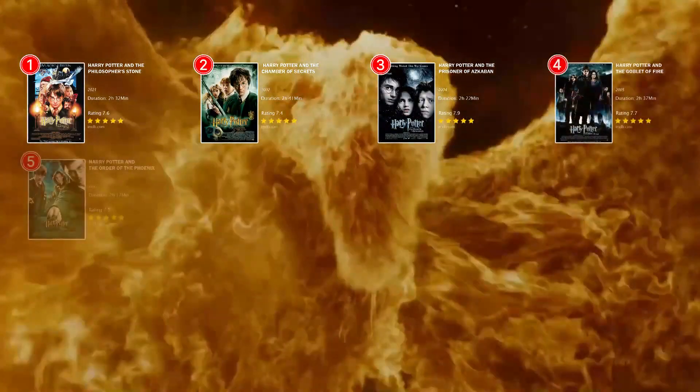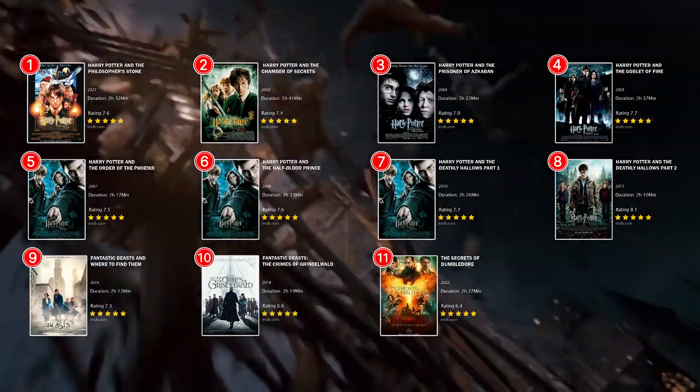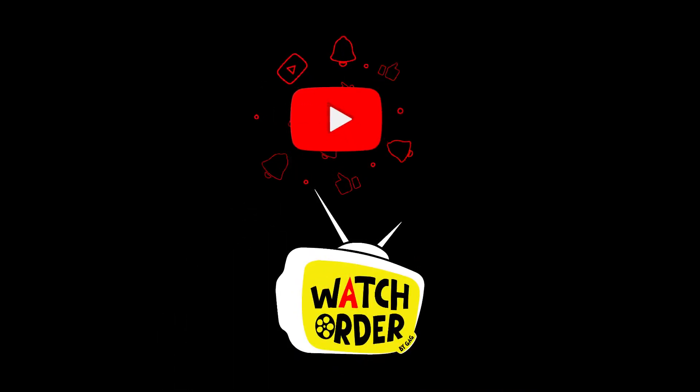There you have it — the correct release and chronological orders for the Harry Potter movie series. Subscribe to us for more watch orders.